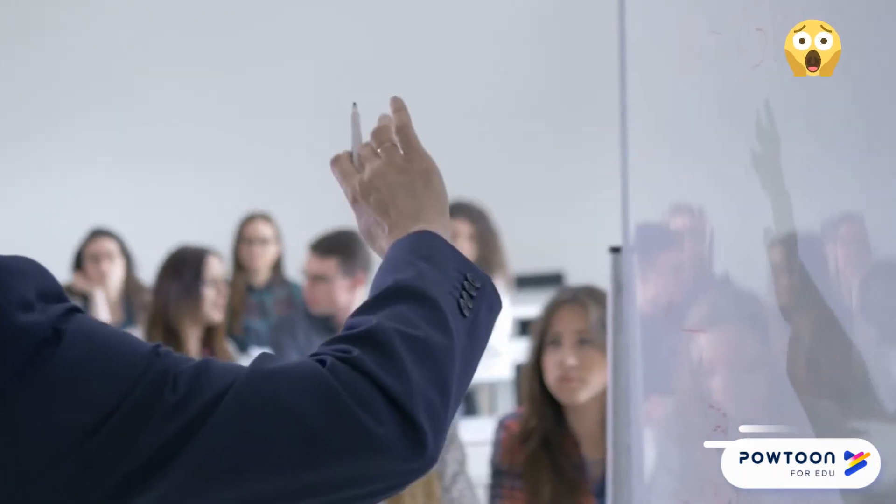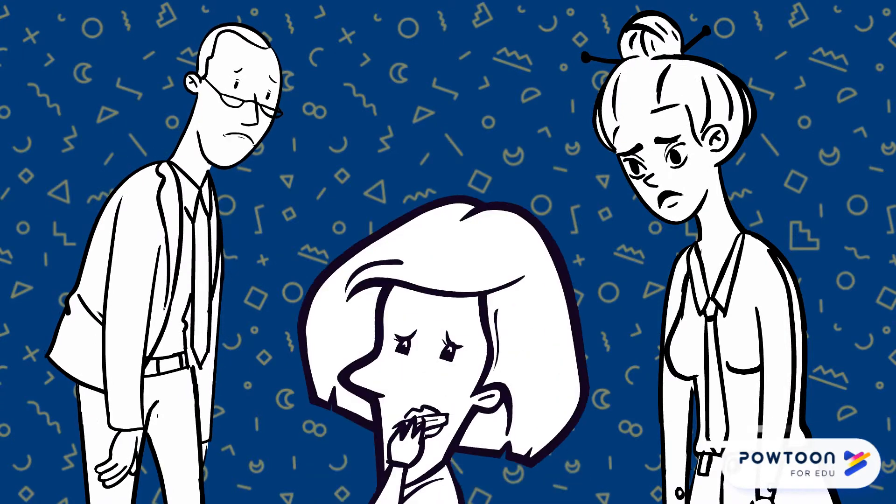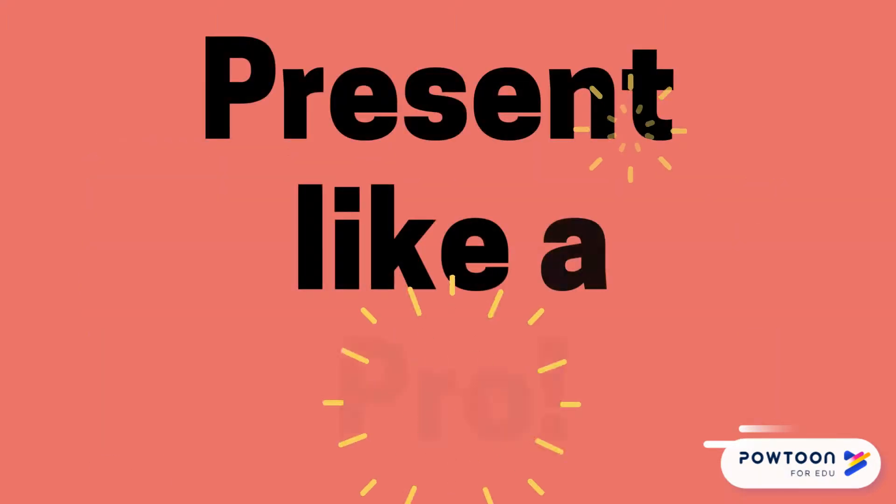Imagine yourself in class and your prof says you have to do a presentation. Are you filled with worry, stress and dread? Presentations can be stressful, but we have five tips to help you tackle nervousness before your presentation and present like a pro.